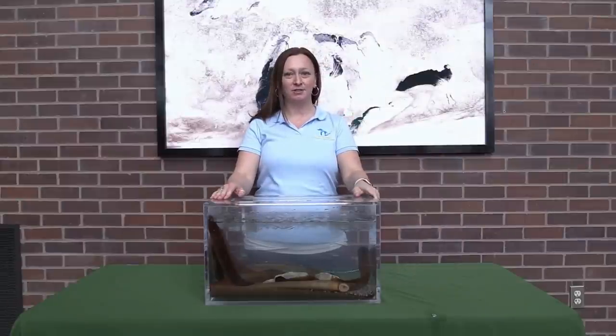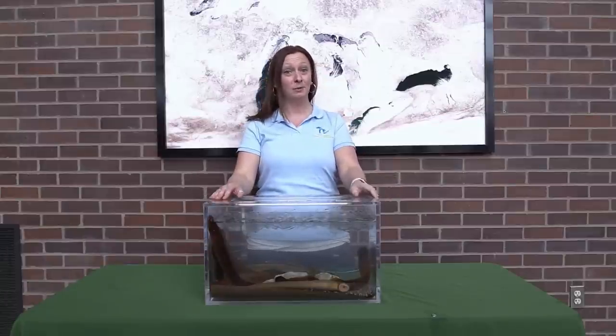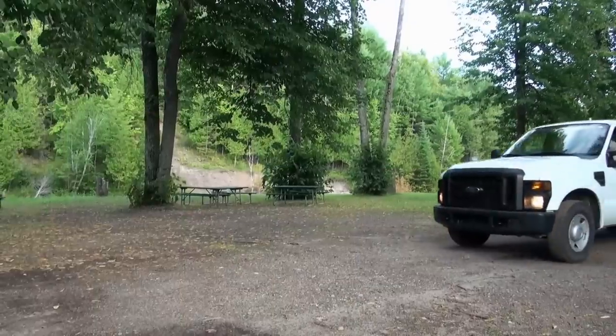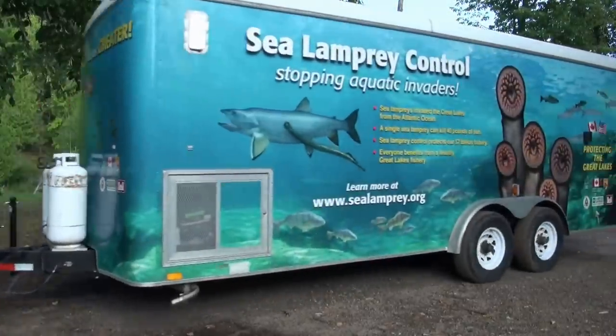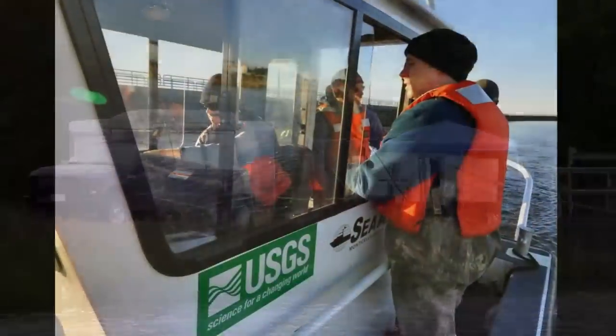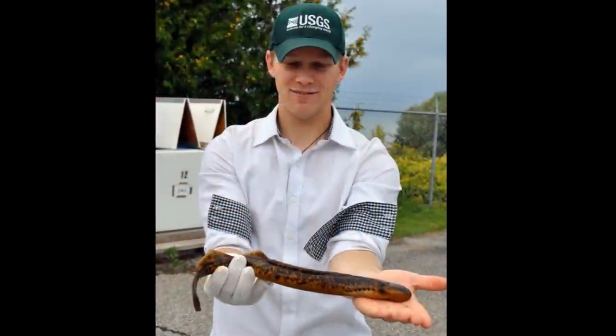Here to tell you more about the control program is my colleague Jill. Thanks, Lauren. I'm Jill with the Great Lakes Fishery Commission. My colleagues Andrea, Ross, and Lauren have told you the bad news about sea lampreys. The good news is that sea lampreys can be controlled — in fact, sea lampreys have the distinction of being one of the best controlled invasive species in the entire world. The control program is coordinated by the Great Lakes Fishery Commission in cooperation with the U.S. Fish and Wildlife Service, Fisheries and Oceans Canada, and the U.S. Army Corps of Engineers. The U.S. Geological Survey also partners with the Commission on scientific research to support the sea lamprey control program.